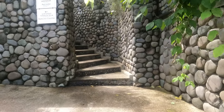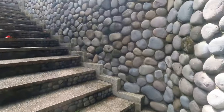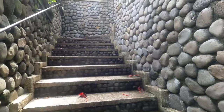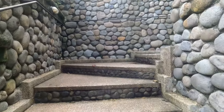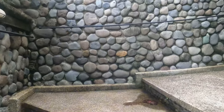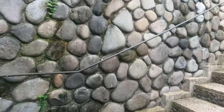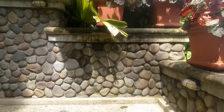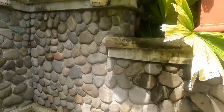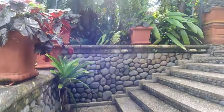Here we go. This is the path to our room at Hotel Vila Caletas.